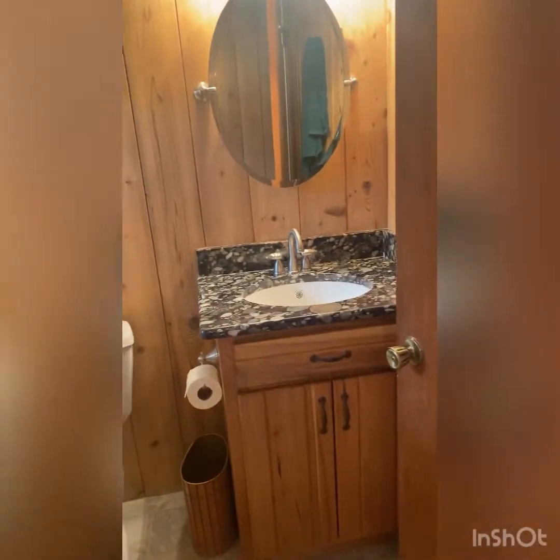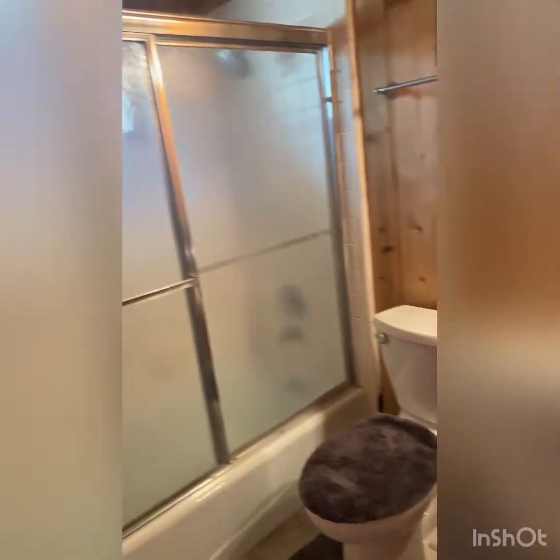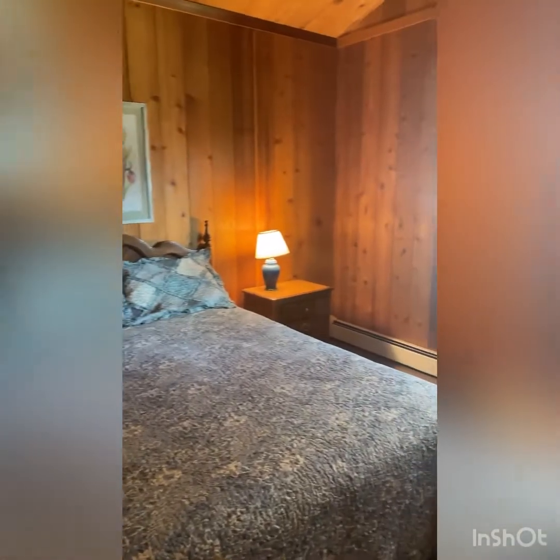Walking in, there's a nice hallway with tile and a full bathroom with tub and shower. Then we go into the first bedroom — it's got really nice cedar wood throughout, which makes it feel like a nice cabin. There's baseboard heat and nice-sized closets.